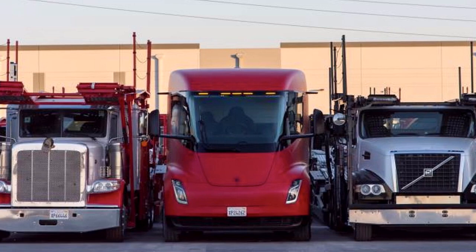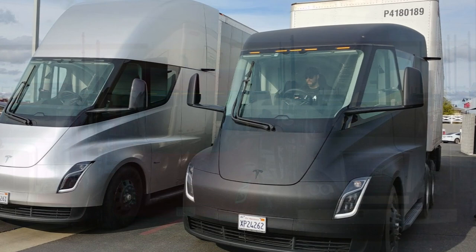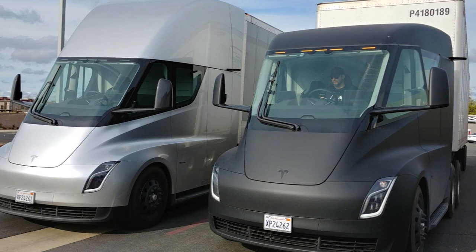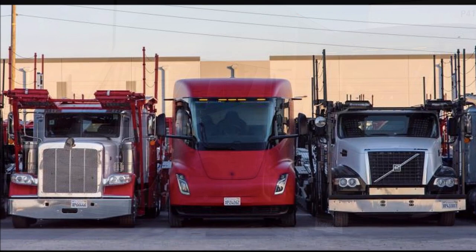Guillen posted the Semi's image with a caption saying: 'Quick recipe after strong Q2 deliveries — the space alien did come to rescue the dinosaurs.' The Automotive President didn't specify what his caption was about, although he seemed to be referring to the Semi and its more conventional peers, as well as the role the all-electric truck played in Tesla's recent end-of-quarter push.